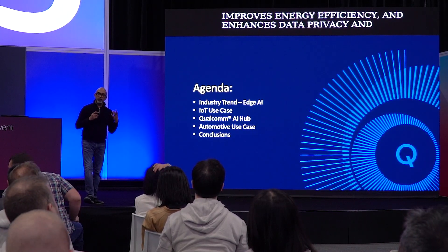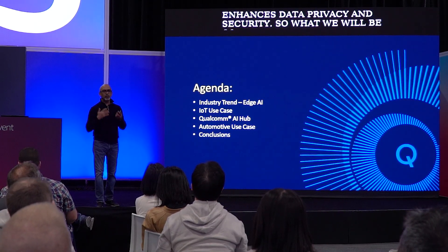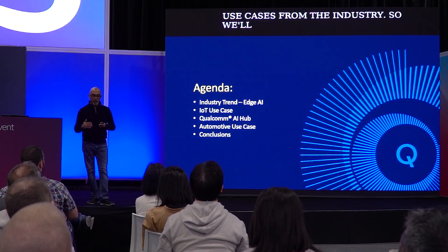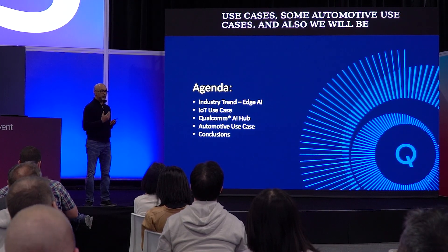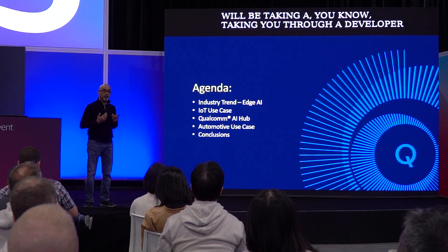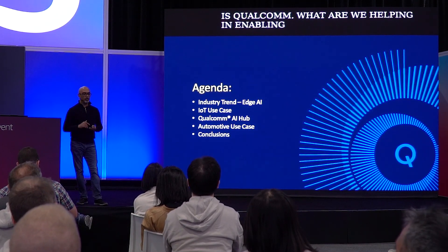What we will be covering today: we will be exploring some edge AI use cases from the industry, including IoT use cases and automotive use cases. We will also be taking you through a developer journey — what it's like when somebody is developing edge AI, and how Qualcomm is helping to make that journey easier for developers.